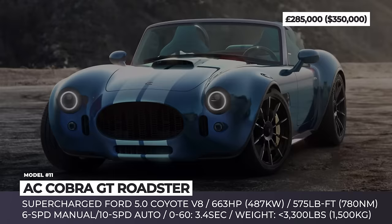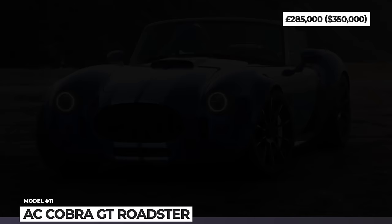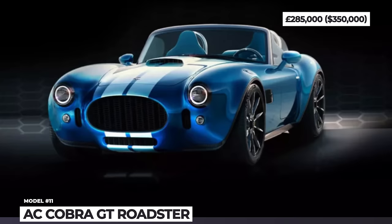The chassis of the new Cobra GT is constructed using aluminum, its bodywork uses carbon fiber and other composites, while the suspension is said to have been developed with input from a professional racing team. Finally, the cabin houses carbon fiber seats, modern infotainment, and AC.